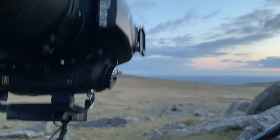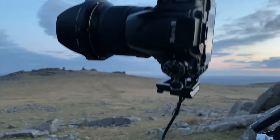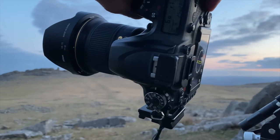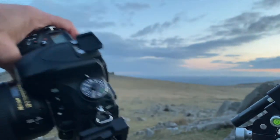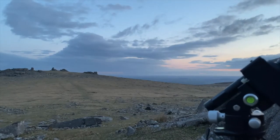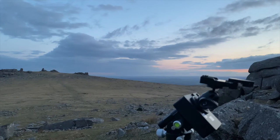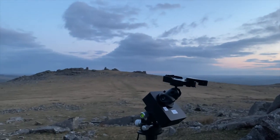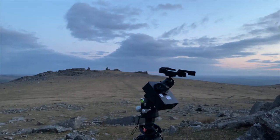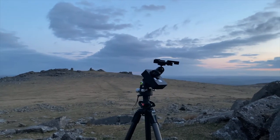The other thing worth noting is that I've put an L-bracket on the Nikon itself so I can mount the camera in either a vertical portrait orientation or a more traditional landscape orientation. So that's very briefly how I've set up the Move Shoot Move tracker.